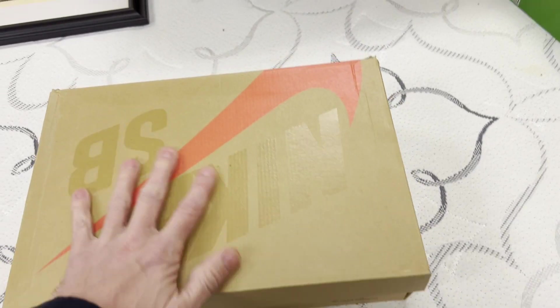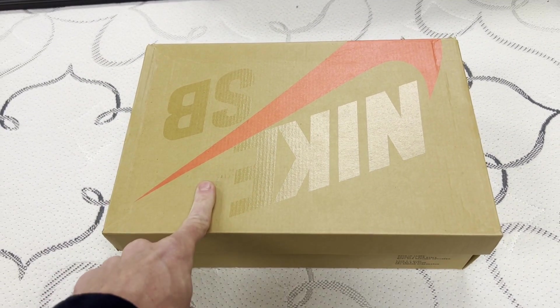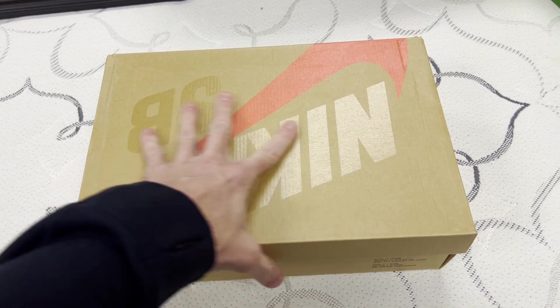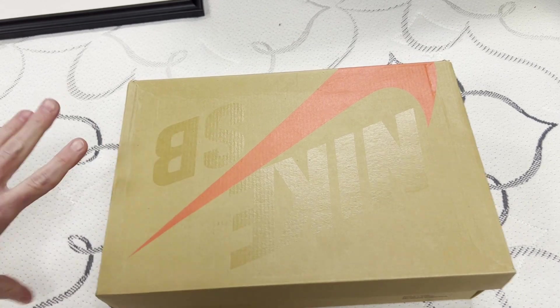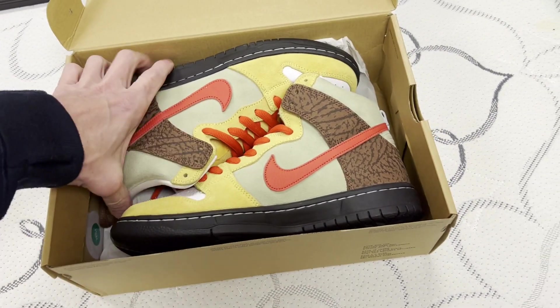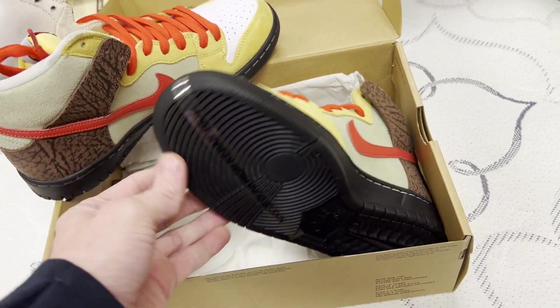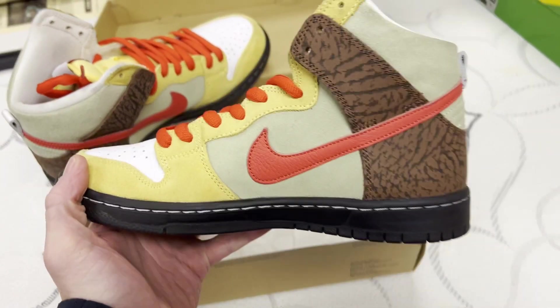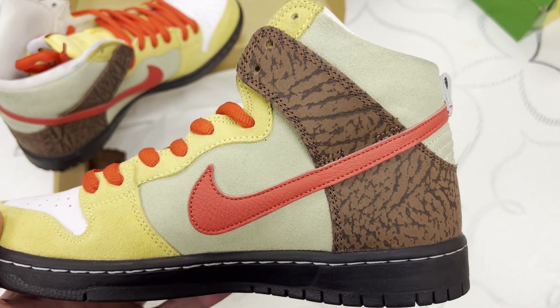These are some of my best looking, in my opinion, high tops. And I like these because I think they pay homage and I think they do a really good job representing what they're supposed to be all about. And these are kebabs. So I'm very pleased with the design work and quality.